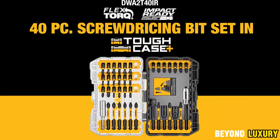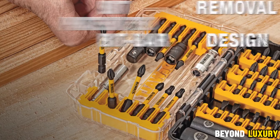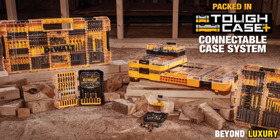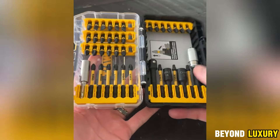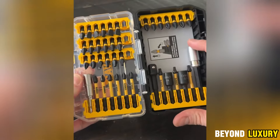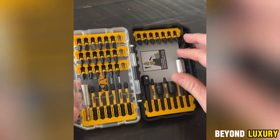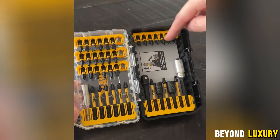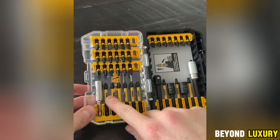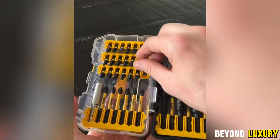DeWalt Impact Driver, designed for maximum efficiency and ease of use. Powered by a robust brushless motor, this tool delivers up to 1,825 inch-pounds of torque and 3,400 RPM, effortlessly driving large screws and handling various construction tasks. Its impressive power means it performs 30% more work with the same torque, making it perfect for professional applications. The Impact Driver features a variable trigger and three speed settings, so you can customize the performance for each job. Plus, the built-in LED flashlight ensures you can work comfortably in dark or dimly lit areas, providing extra illumination and improved visibility.